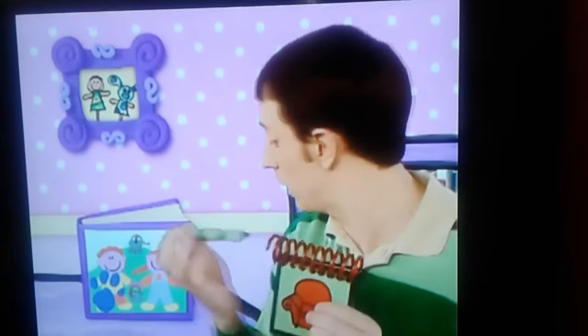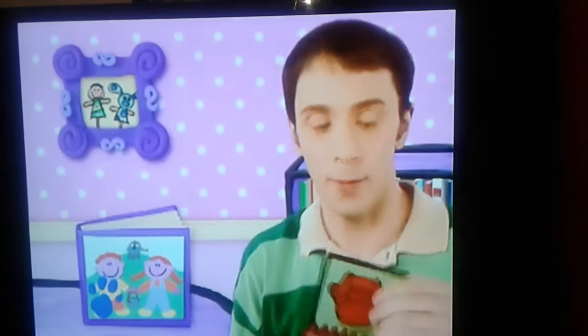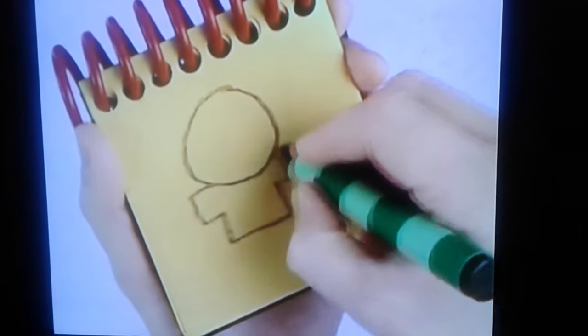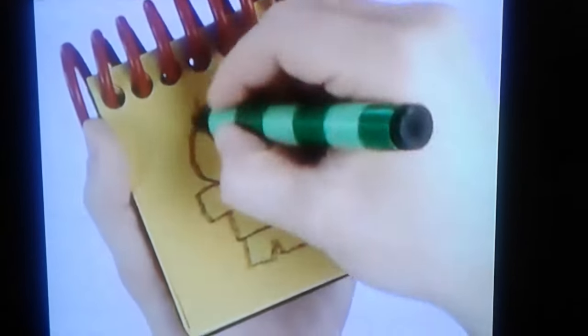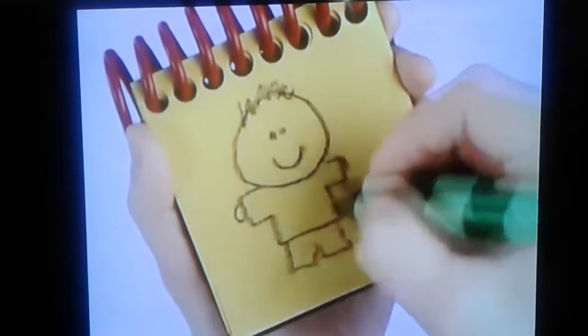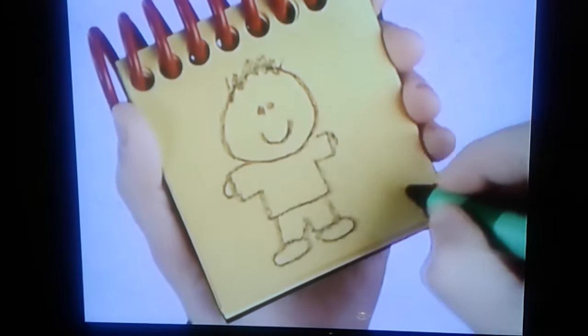Okay. So, a boy. First, let's draw his head. Then his shirt. And that's some hair, eyes, and a mouth. His hands and feet. There. A boy.